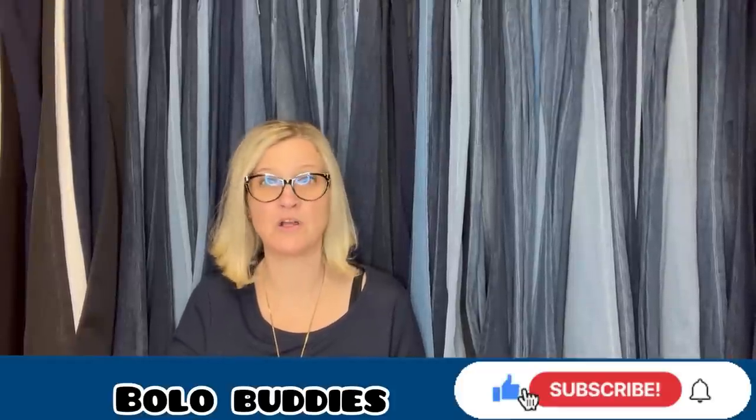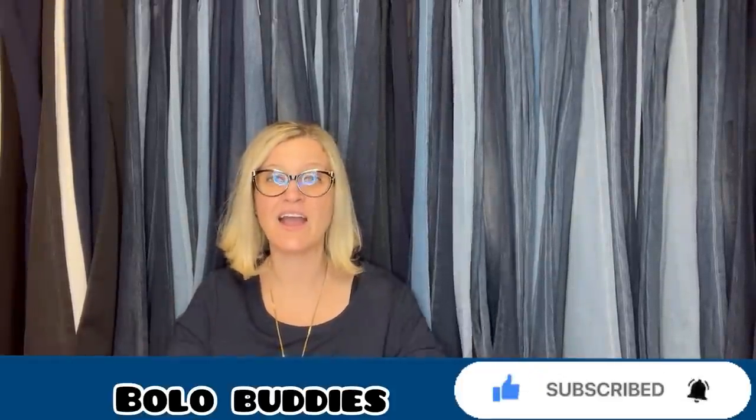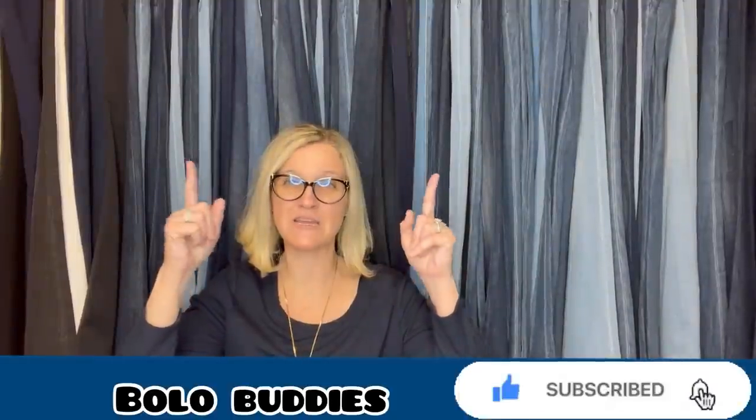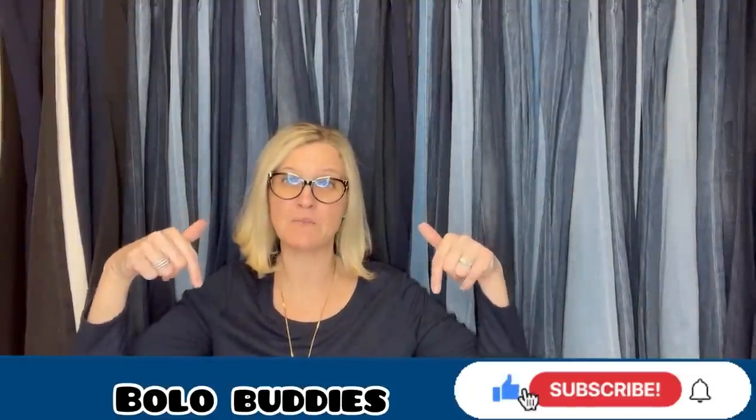Thank you so much for being here and for watching. Be sure to like, comment, subscribe, and share. If you're new here, an item that is a bolo is an item to be on the lookout for — an item you can hopefully buy low and sell for a profit. There will be some videos popping up here. Is my background a jeans curtain? No, these are just hanging jeans — this is my background. I will see you at the next one and thanks for watching. Leave me an emoji of an owl or just write the word hoot.